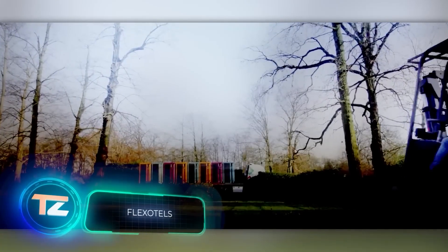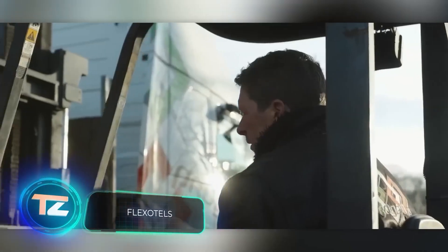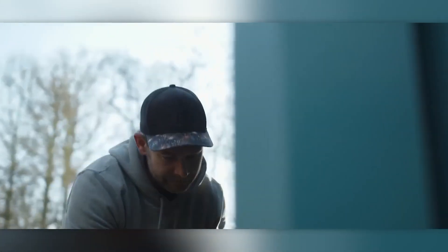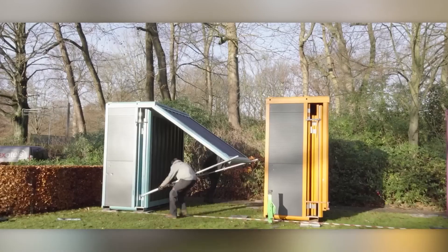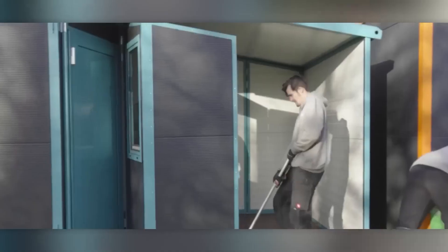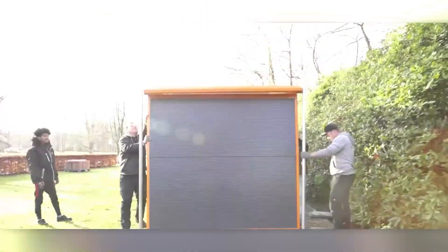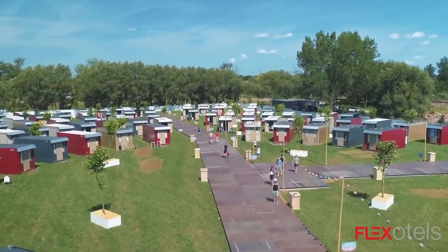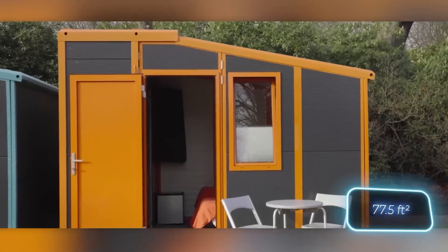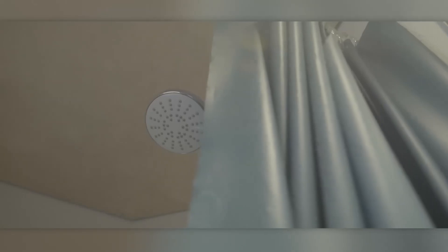The founder of the Dutch company Flex Hotels is often called the godfather of glamping. These mobile hotels are a hit at concerts and festivals — you can transport 20 suites in just one truck. A standard suite is 7.2 square meters and can comfortably house three or four people.